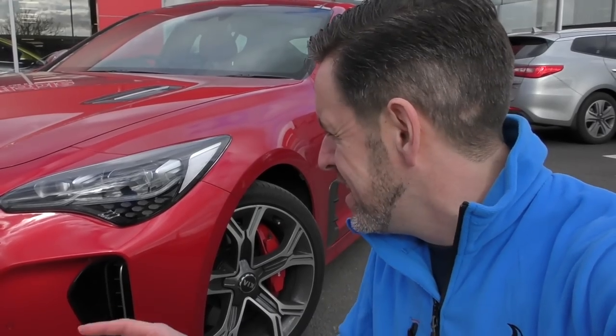All of that can be yours for just a smidge over £40,000. The question I'm going to ask in this video is: does Audi need to be worried, or BMW? Is this the new kid on the block that takes Kia from a brand people just overlook to one where people think, 'I need to have one of those'? Because I think it could well do that. Let's take a look around the car.